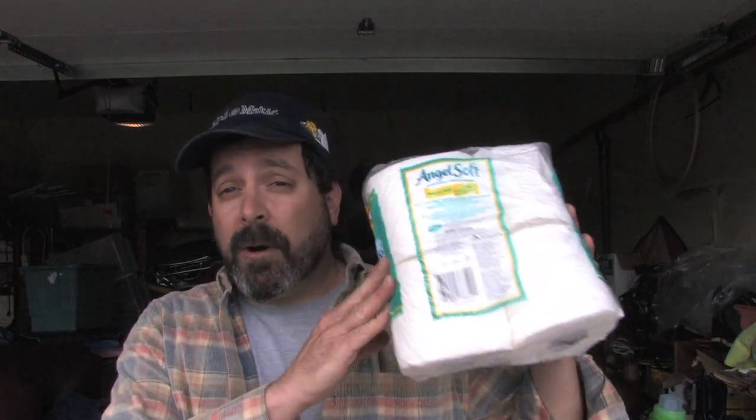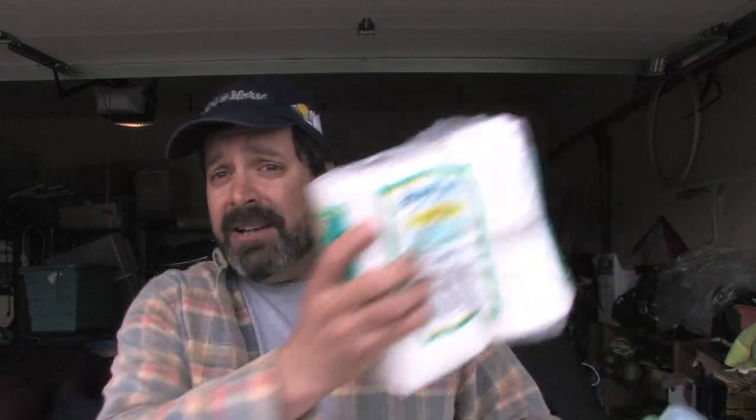I want to introduce you to two culprits — two little things around your house that can waste a decent amount of gas every year. Those two things are the four-pack of toilet paper and a small container of laundry detergent. Now you're thinking Danny's lost his marbles. What could laundry detergent and toilet paper have to do with gas mileage?